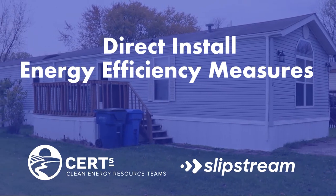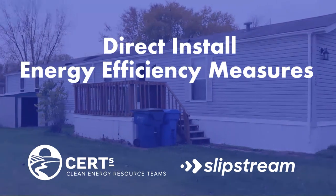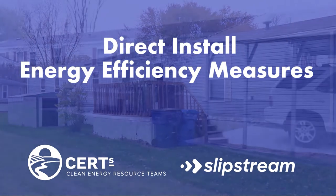Greetings, I'm Bob from Slipstream. Today we are going to look at ways to reduce your energy bill and show you some ways to save on water heating costs.